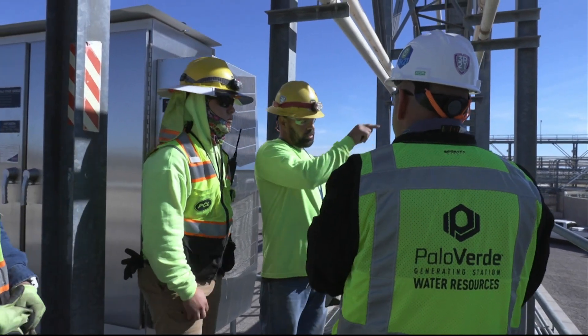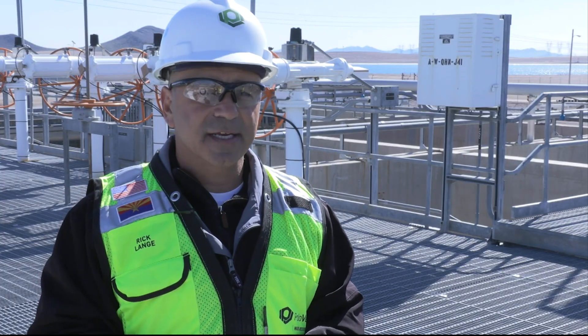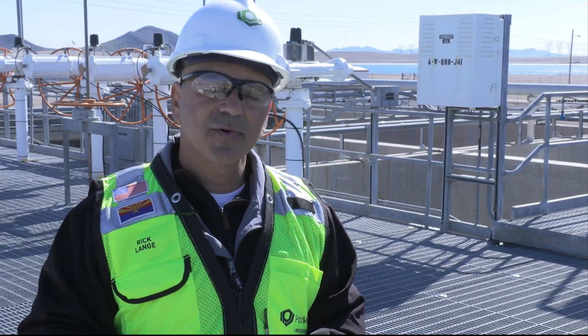Palo Verde plans to start using this dirtier groundwater within the year. They have funding and sitings for the wells and just need approval from the state. They are working with the state and the farmers in the area to work through issues and get that in place. Palo Verde will continue its partnership with Sandia Labs as they work to develop other technologies to increase conservation efforts.